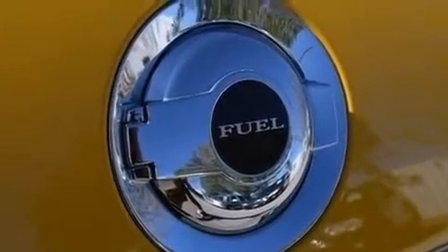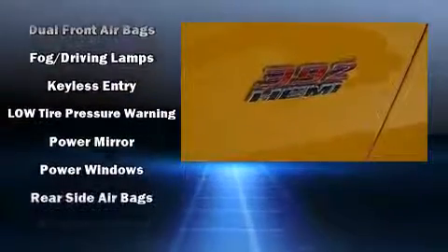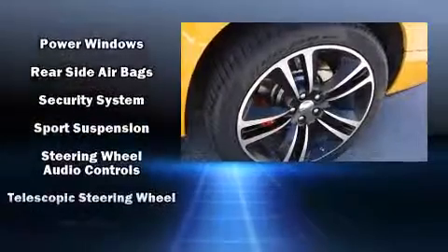With high-intensity discharge headlights illuminating your path, you'll always appreciate maximum visibility. With side-curtain airbags supplementing the rest of the safety network, you can be assured that you and your passengers will experience top-tier protection.